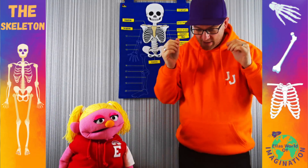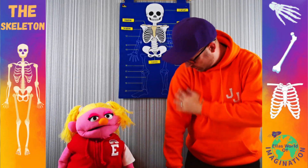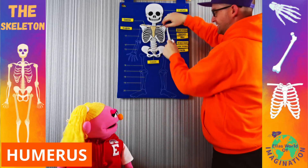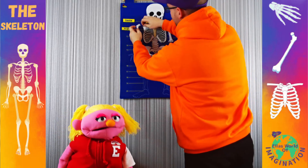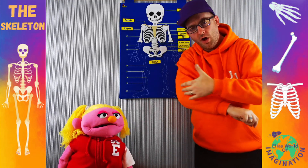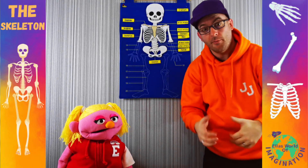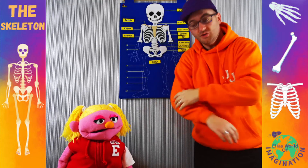After that we're going to have a look at our arms. The top part of our arms is known as the humerus. Now that sounds a little bit like humor, doesn't it? Humor is things that make us laugh — and that's where the term funny bone comes from. So if you've ever heard anyone say 'ouch, I hit my funny bone,' that's because it's known as the humerus. That's the main arm bone that runs from our shoulder right down to our elbows.